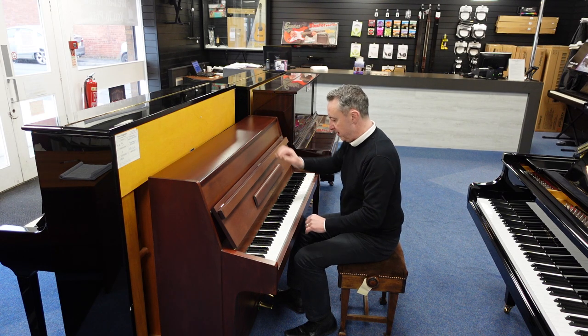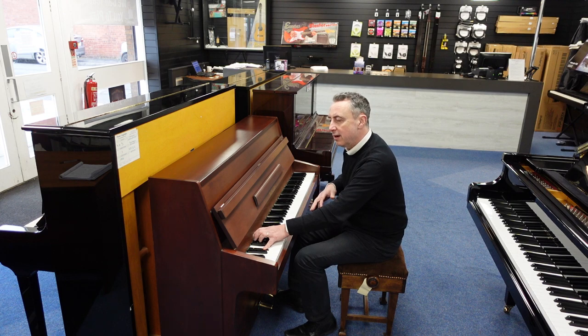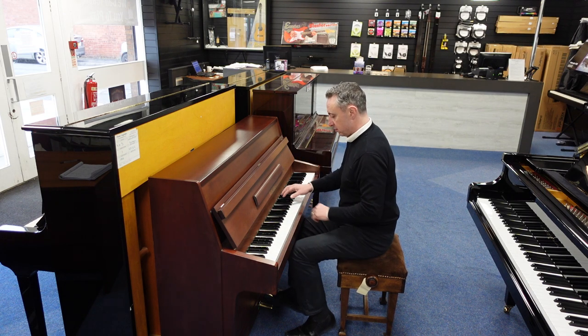It's a really nice piano. I really can't believe the amount of depth you get for the size — it's great.